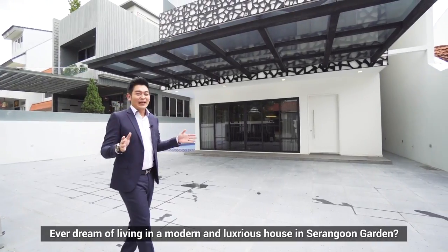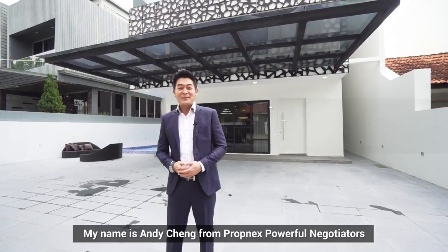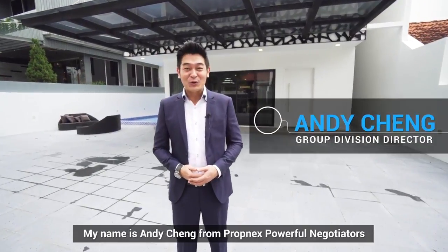Ever dream of living in a modern and luxurious house in Serangoon Garden? Well, you should not miss this. My name is Andy Cheng from Propnext Powerful Negotiators.